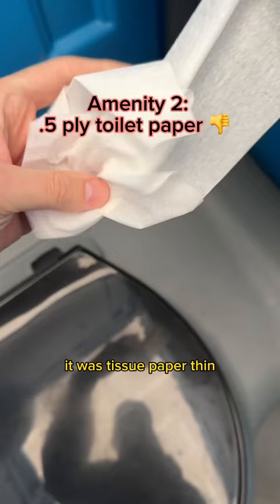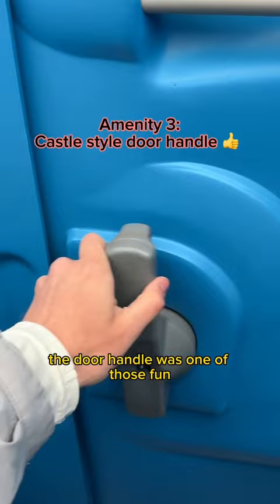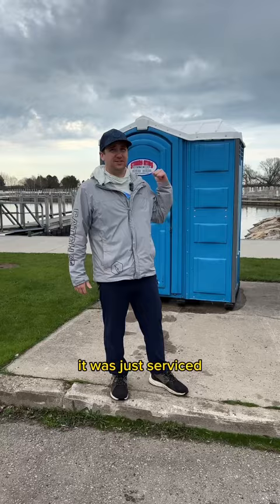The door handle was one of those fun, sort of really big pieces of plastic — makes you feel like you're in some sort of castle. Smelt great; it was just serviced. I think our buddy Matt was in here, looked like just today, took care of that for us.